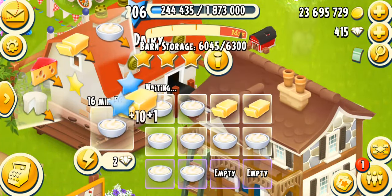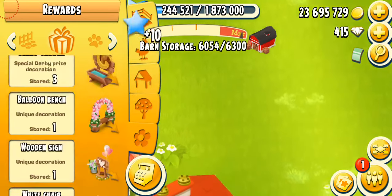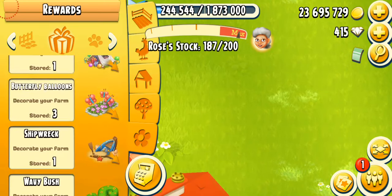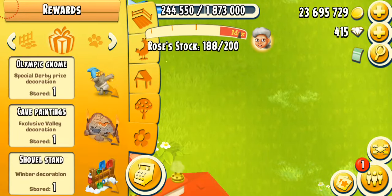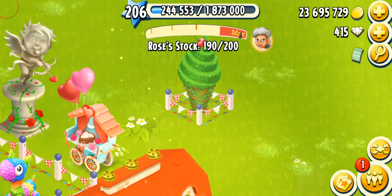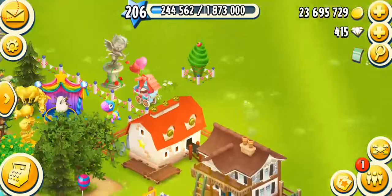Let me show you guys the beautiful decoration I just got — it should be in the reward section. Let's scroll down and put it out. I love this decoration so much, it's honestly beautiful. I have a bunch of topiary decorations already, but here it is — the Birthday Topiary! It's an ice cream cone with a cherry at the top, and there's a nice fence around it. It's so unique and beautiful!